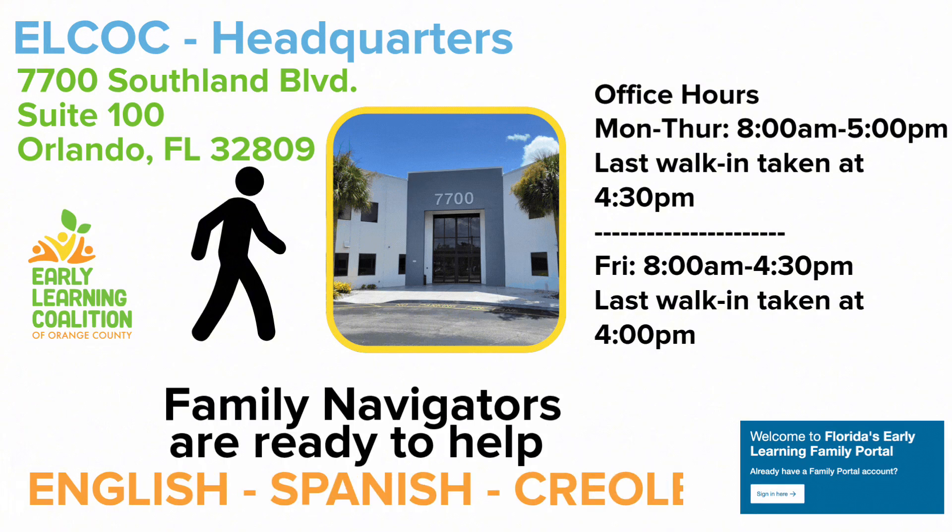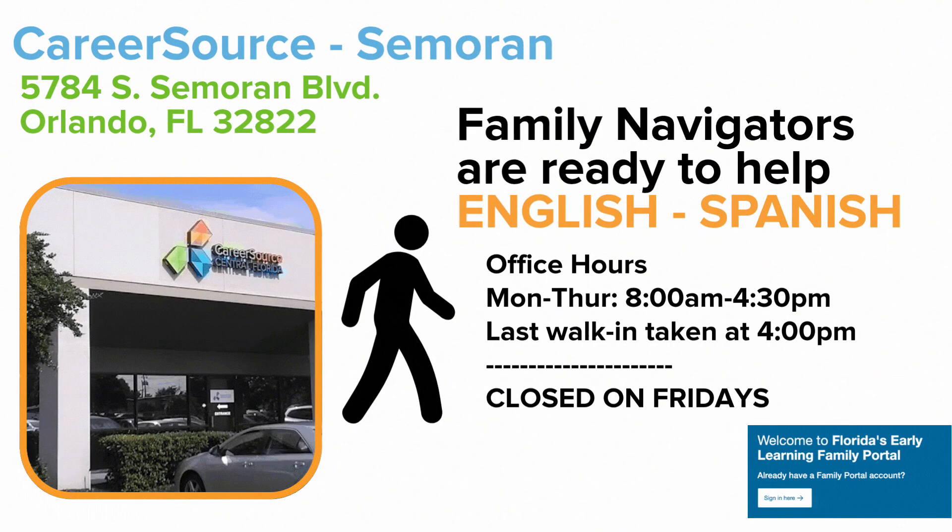Family navigators at that location can assist in English, Spanish, and Creole. We also have family navigators who can help you in English and Spanish at the CareerSource Cimarron location.